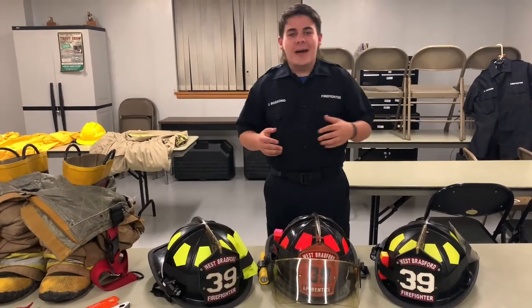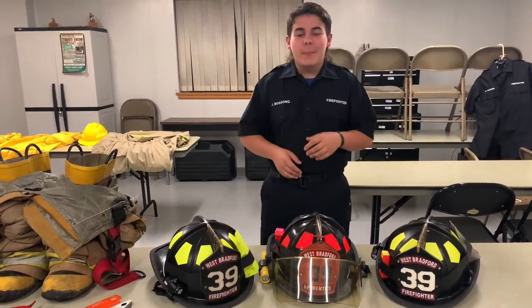Good morning, good evening, good afternoon, good whenever. Welcome back. Happy Fire Prevention Week.